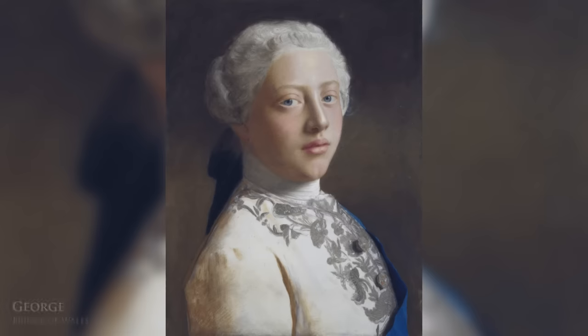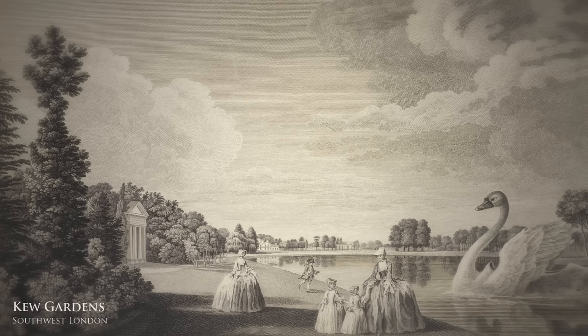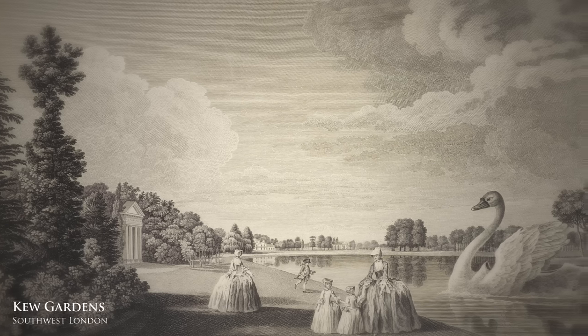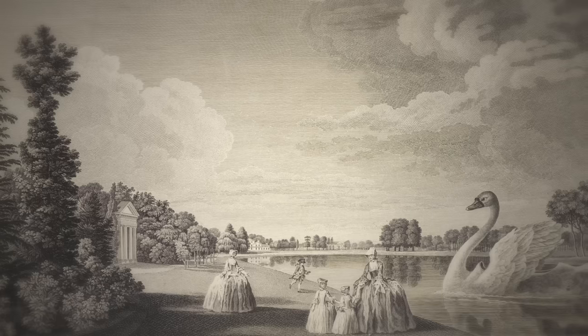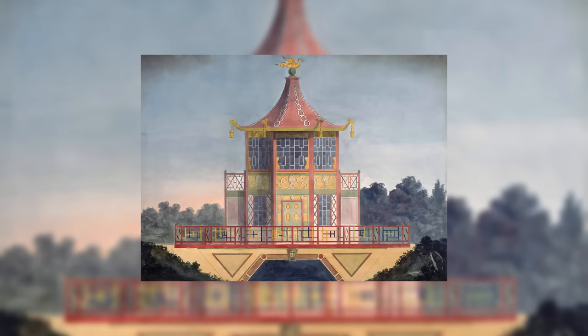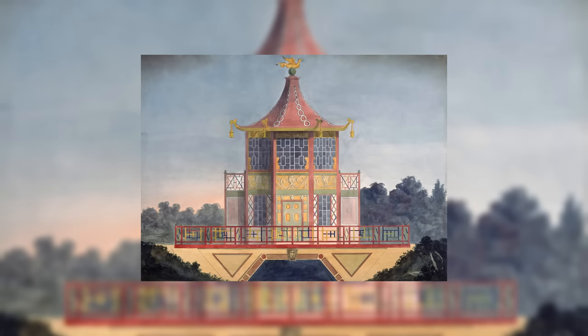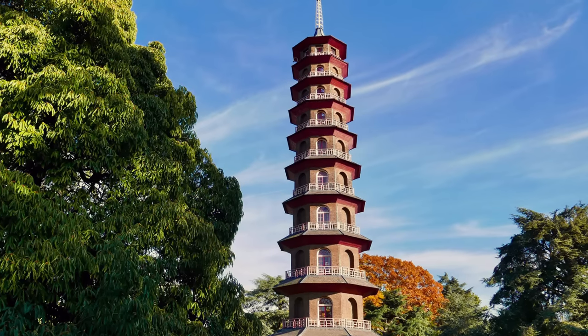Chambers was soon appointed architectural tutor to the Prince of Wales, later George III, and started working for the prince's mother, Augusta. She had him design several fanciful garden buildings at Kew, including temples, a ruined arch, and a now-lost chinoiserie-style pavilion known as the House of Confucius. The two-story octagonal structure overlooked a lake, and on the walls and ceilings were paintings related to the historical events of the philosopher's lifetime. The crowning work of his time at Kew Gardens, however, was the Great Pagoda, built in 1761.